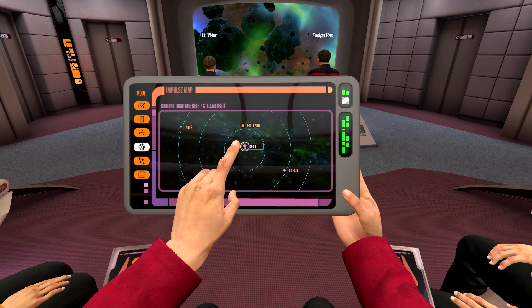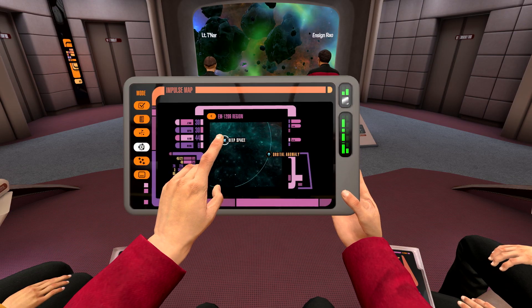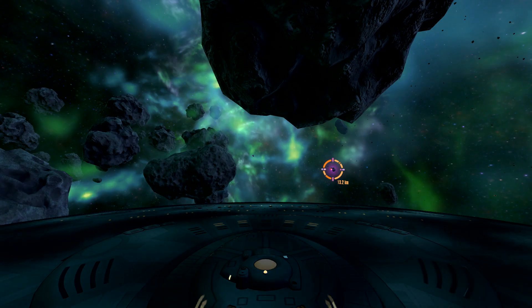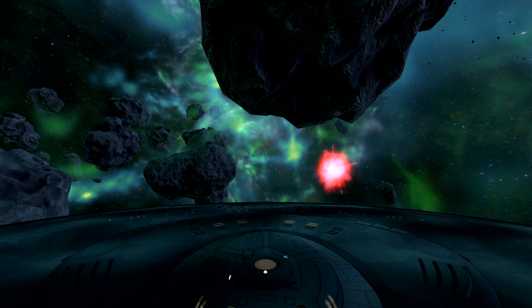It's worth noting that Bridge Crew is playable both in non-VR and in VR, and it's also worth noting that we've been doing Picard impressions since we realized it was coming, and we'll probably do a Let's Play series on this very soon.